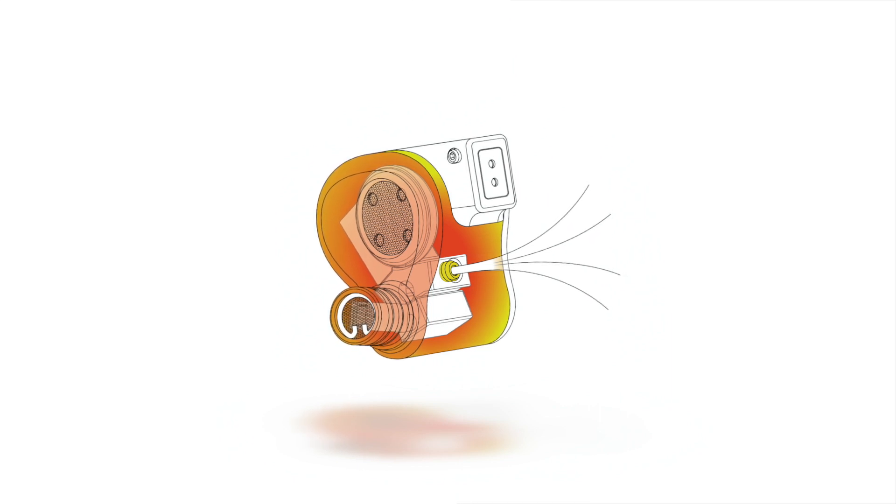Atom, which stands for Air Transferring Open Module, is a venting system that relieves the pressure inside the ear canal when it's sealed while listening to music with an in-ear monitor. Atom can greatly reduce listening fatigue during longer listening sessions.